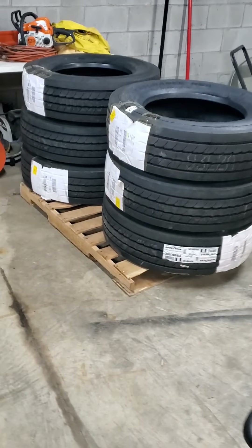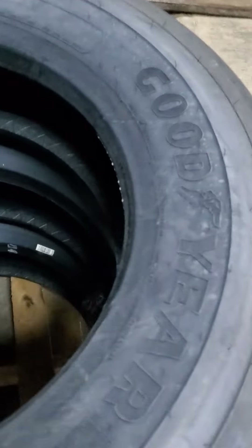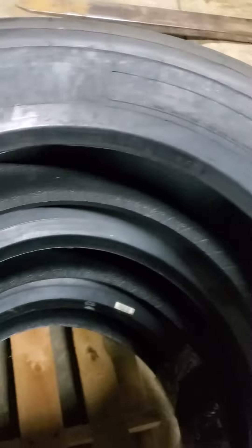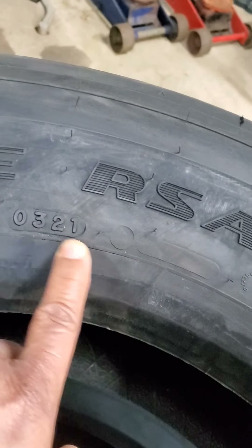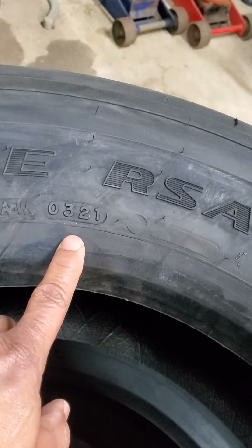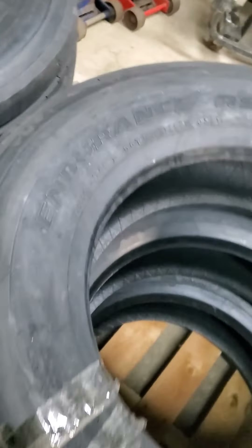I purchased these tires on-site. I've been looking for quite a while trying to find some decent tires for the RV, and they're Goodyears — very good tires. When you see a tire, it has the DOT and the first two digits are the month and the last two digits are the year. These tires were manufactured in January, February, or March of 2021, so they're very good tires.